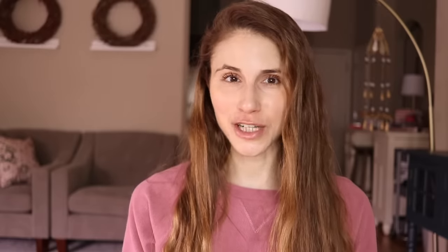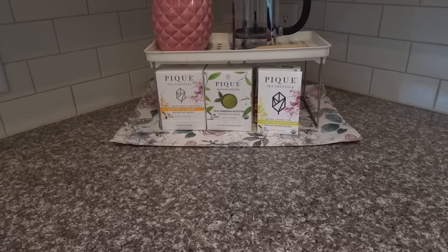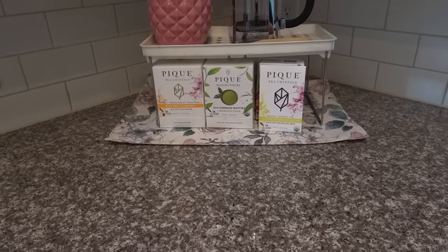Beyond the food you ingest, the beverages you consume can also help support healthy collagen production and improve the look of aging on your neck. Coffee and tea are packed with antioxidants. Peak Tea has been my go-to brand for high quality teas for years, and this portion of the video is in partnership with Peak Tea. I drink about one to two cups of their tea every single day.